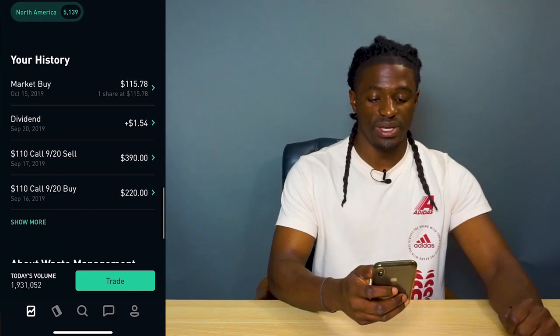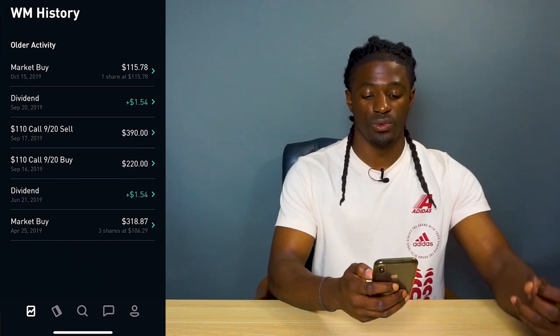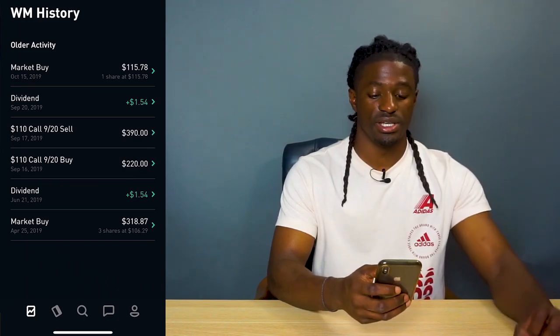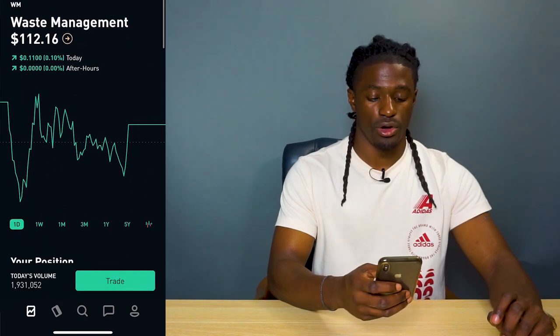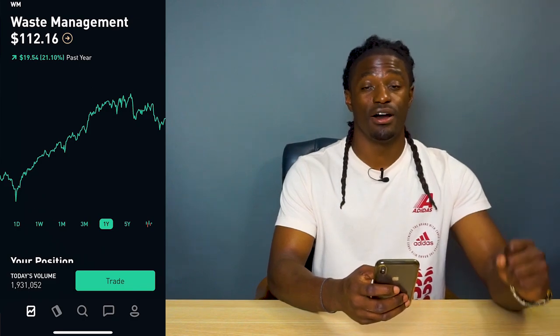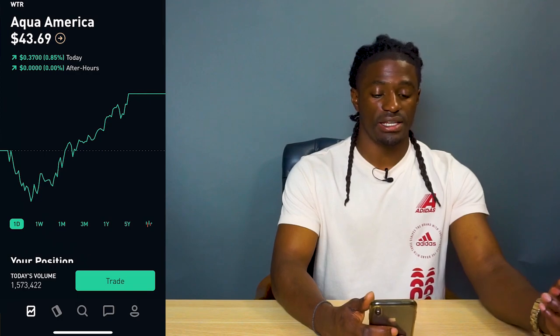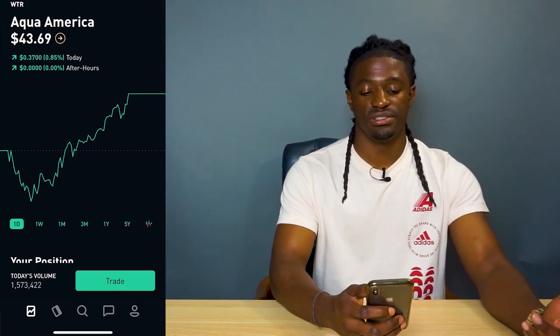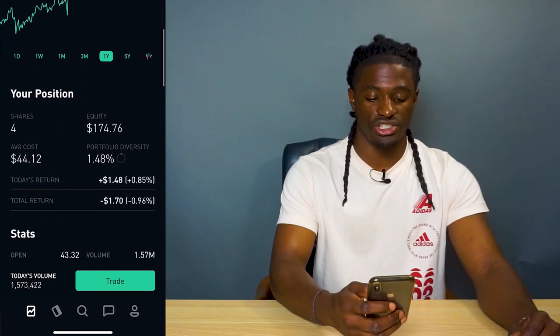I've been collecting dividends from Waste Management — I got paid $1.54 twice, once and again in September. This company has been growing consistently, up 21% over the last year. The next utility company I own is Aqua America, which is water. It's up 29% over the last year.